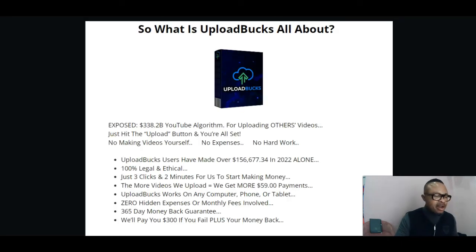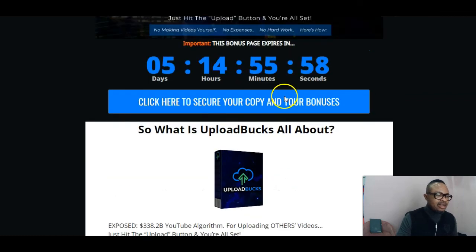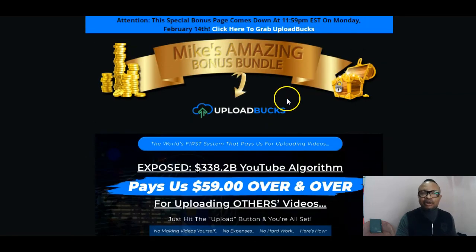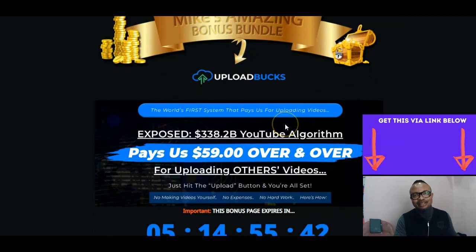Unfortunately, like I told you before, I don't have access to the dashboard area because the vendor has not been able to send it. So I will encourage you at this point to use the link, hit the bell button to get notifications, like my channel, subscribe, and leave me a comment if there is anything. I'll come back to you in my next review. This is your host Mike — goodbye from here.